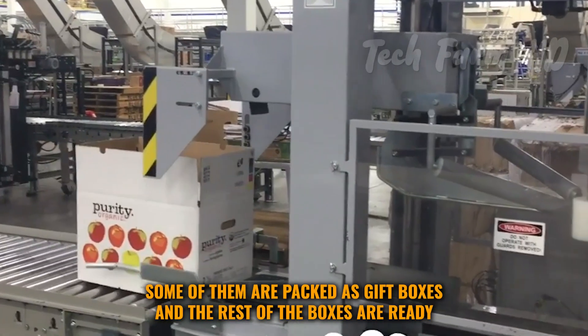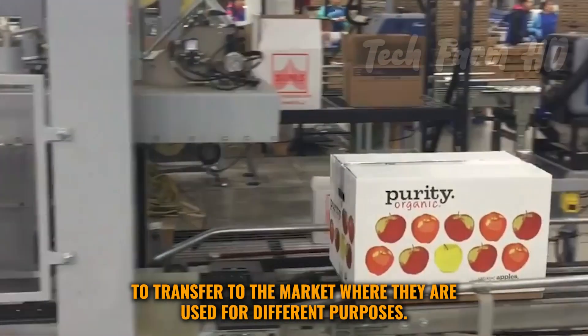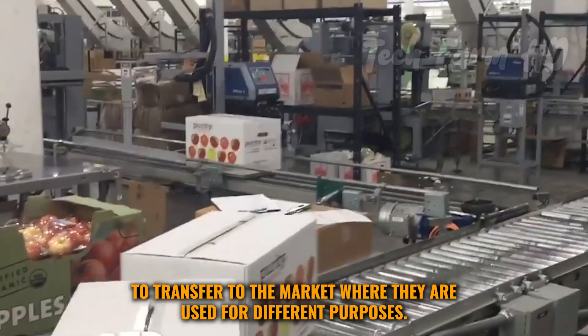Autumn apples, such as Boscoop, can be stored for longer — almost six to eight weeks. Some of them are packed as gift boxes, and the rest of the boxes are ready to transfer to the market where they are used for different purposes.